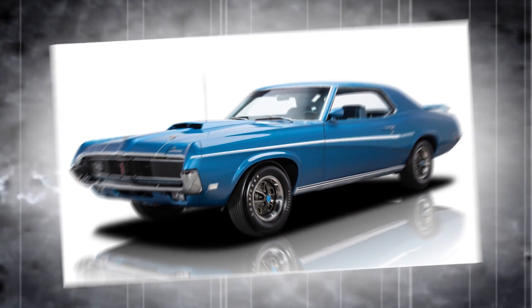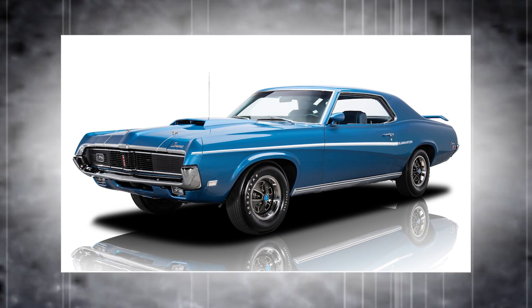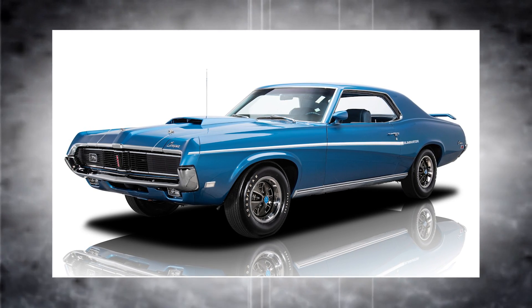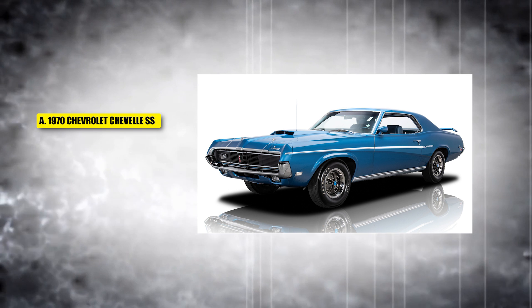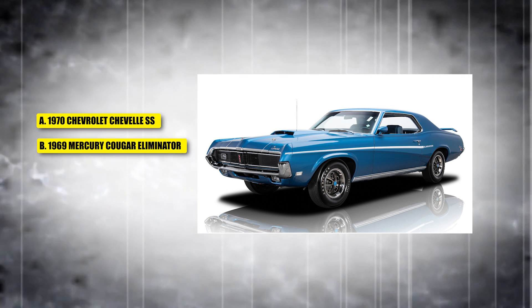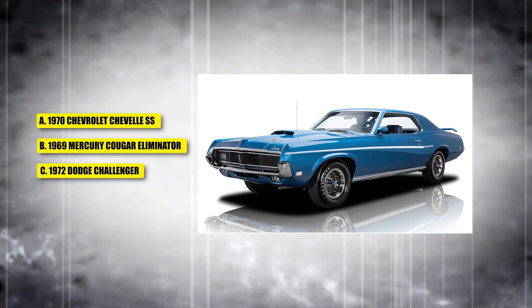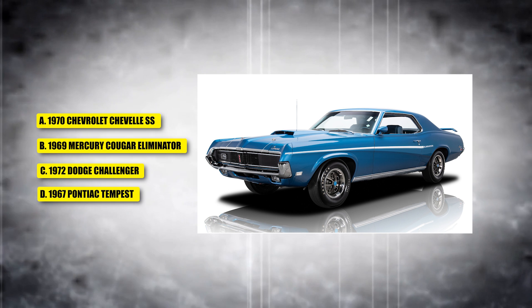This car was built for performance, featuring a 428 Cobra Jet V8 engine, and was Mercury's answer to the muscle car wars of the late 1960s. Was it A, the 1970 Chevrolet Chevelle SS; B, a 1969 Mercury Cougar Eliminator; C, the 1972 Dodge Challenger; or D, a 1967 Pontiac Tempest?